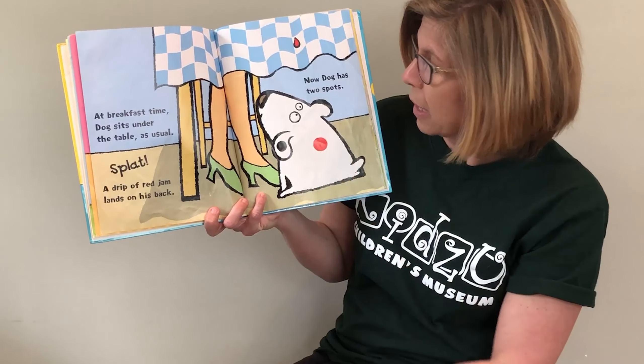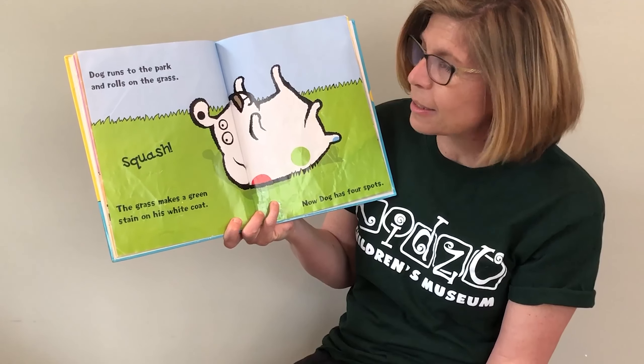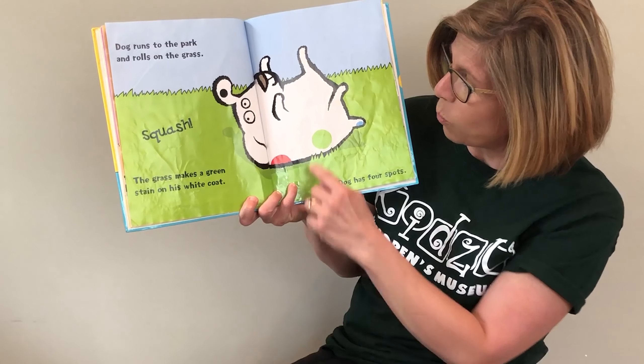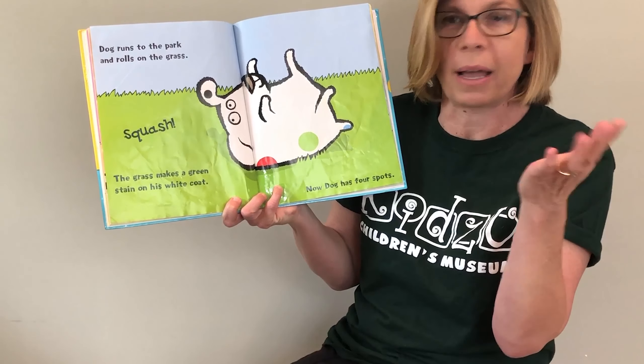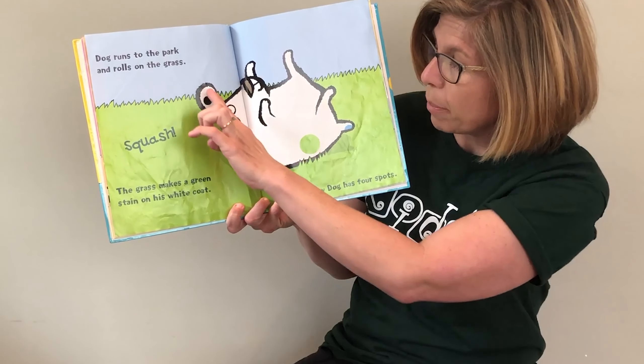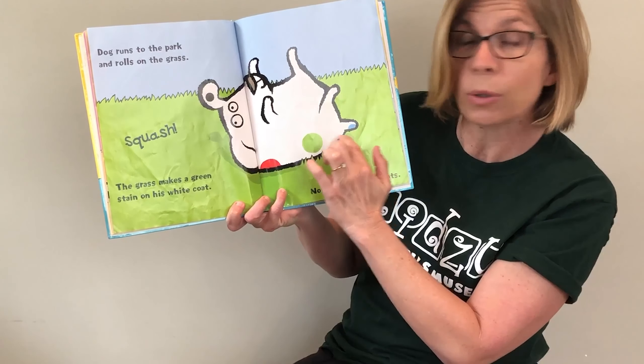He runs to the park and he rolls on the grass. Squash! The grass makes a green stain on his white coat. Now Dog has how many spots? Let's count: one, two, three, four — black, red, blue, green.